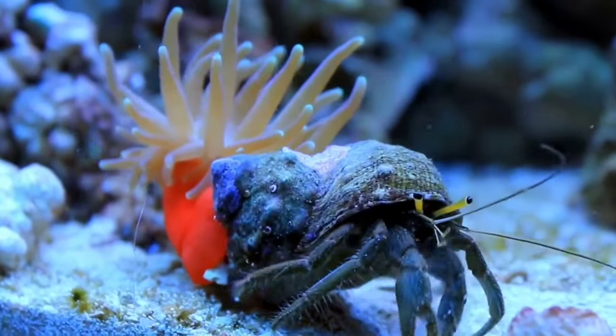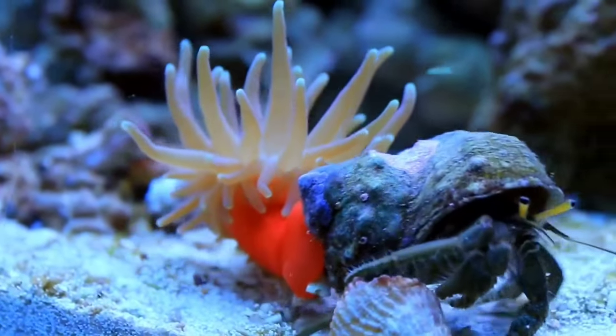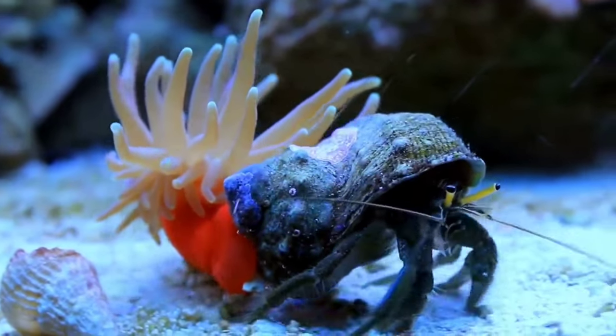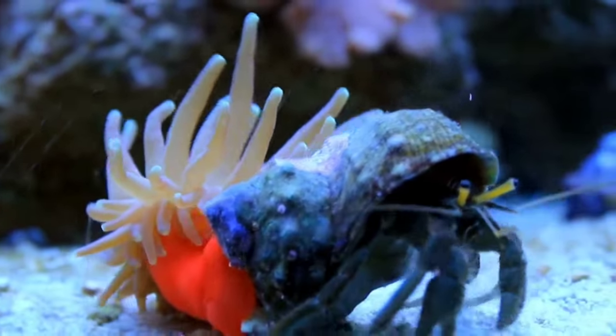This is a hermit crab. The hermit crab will shed its old shell and make its body unable to move for some time, as if it were dead. Even though they are small, hermit crabs actually have quite a long lifespan — hermit crabs in the wild can live for 30 years.